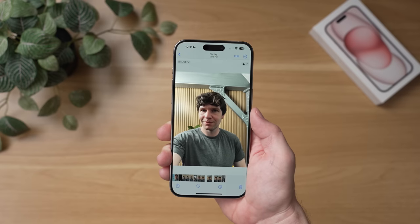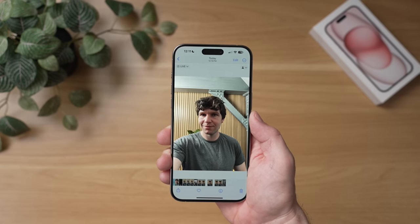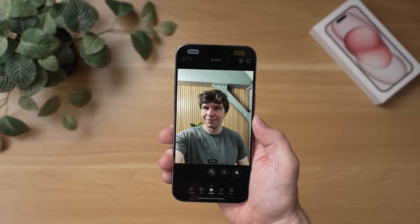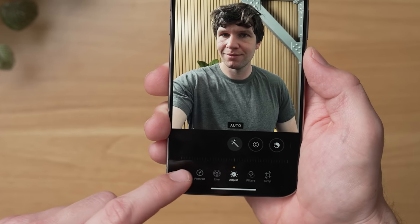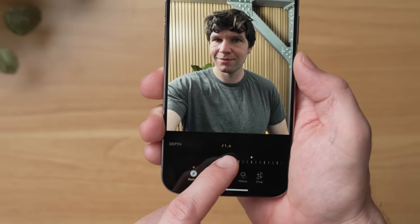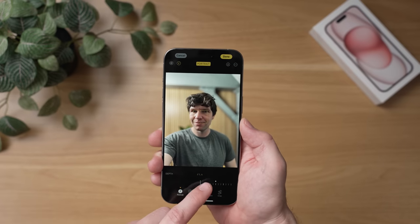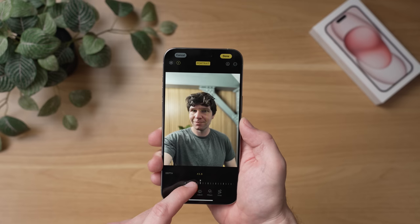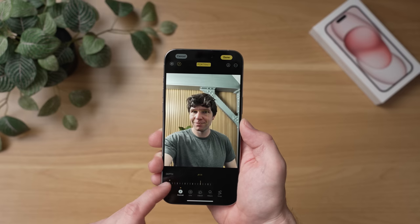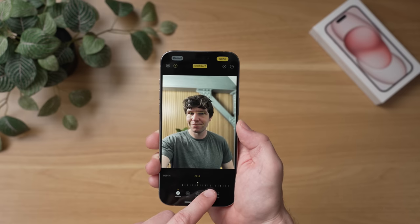Now you could tap that F-stop symbol to switch to portrait mode, but you don't have to because if you just take the photo, you can switch to portrait mode later. So once you take your photo, go to the photo, then hit edit. And at the bottom, you'll see a new portrait mode option. Tap that and then slide the slider over to the left and you can adjust how blurry you want the photo, and then just hit done to save it. And you now have a portrait mode version of this photo all automatically — you didn't even have to switch to portrait mode in the camera.